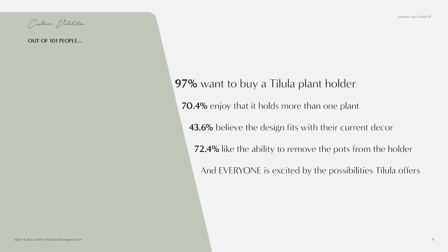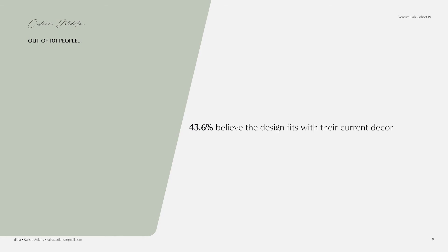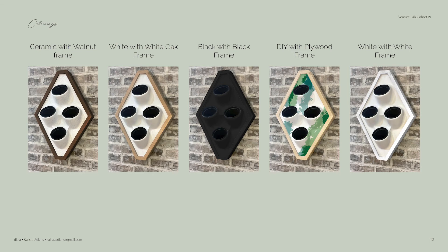I took this design out to 101 people just like Megan, and 97% of them wanted to buy one. They all enjoyed that it held more than one plant and that they could remove the plant pots for easier watering. Everyone was excited about it, but one point that bugged me was that only 43% believed it fit with their current decor. As a designer, that bothered me, so I went back to the drawing board.